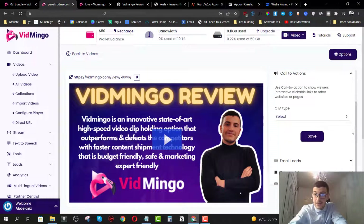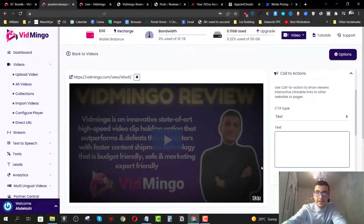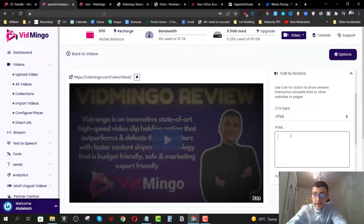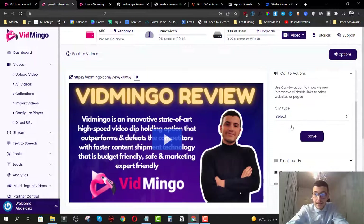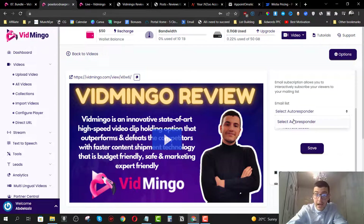You can add a call to action. I can go ahead and add CTAs — for example, I can add text that says 'get instant access.' This is going to show as an ad before the video. I can also add an image before the video — it's like a skippable image — or I can add an HTML code, which could be a pop-up to collect emails. You can also click on email leads to start collecting emails, and you'll need to integrate your autoresponder first, which I'll show you later.